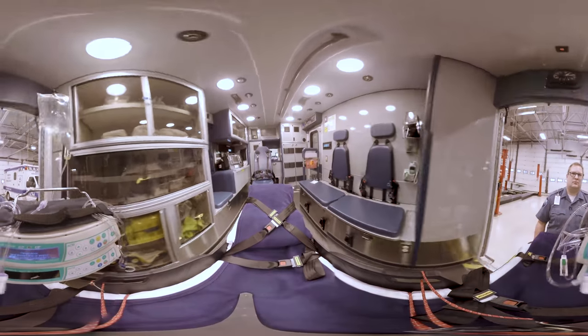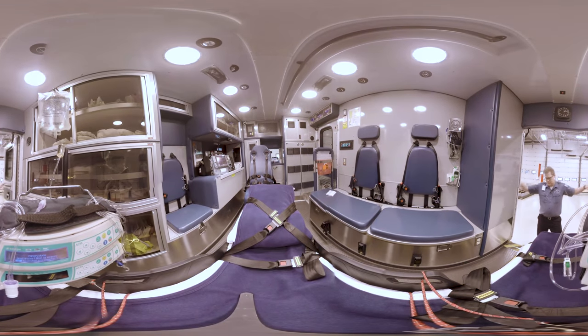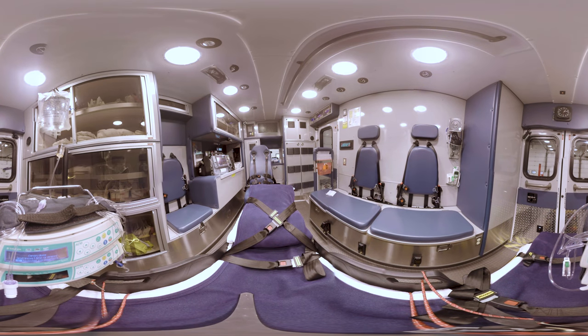Do you know how a patient rides inside an ambulance? If you said on a bed with wheels, you're right. If you're ever sick or hurt and need to ride in an ambulance, you'll probably ride on a bed like this. You might lie flat on your back or you might sit up on the bed. The bed has a seat belt just like in a car to keep you safe. Because the bed has wheels it can be easily moved in and out of the ambulance. The wheels have locks so the bed stays still while the ambulance is moving.